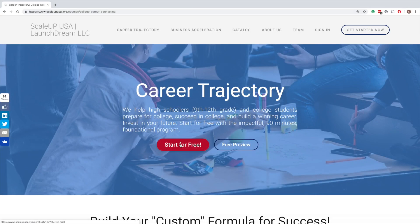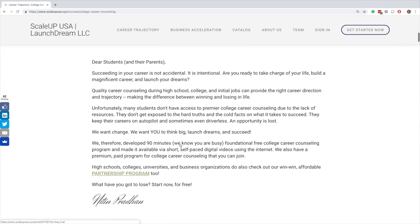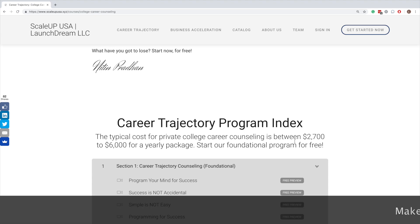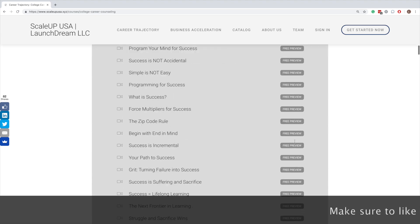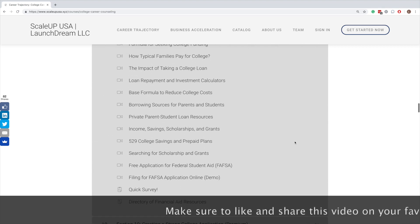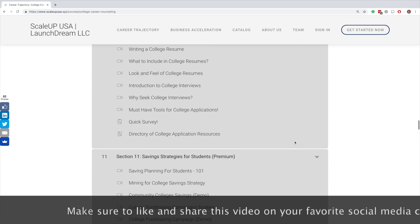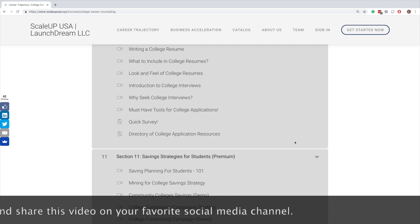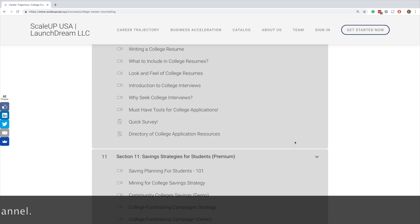I hope by now you have actually registered for Career Trajectory, at least the free section. We are going to go step by step through the template. You should actually go internally in the system and take that program so that you can start building your custom formula. What I am going to do is scroll down, show you the whole template, discuss the various components of this formula, and then you can actually go out and apply them.